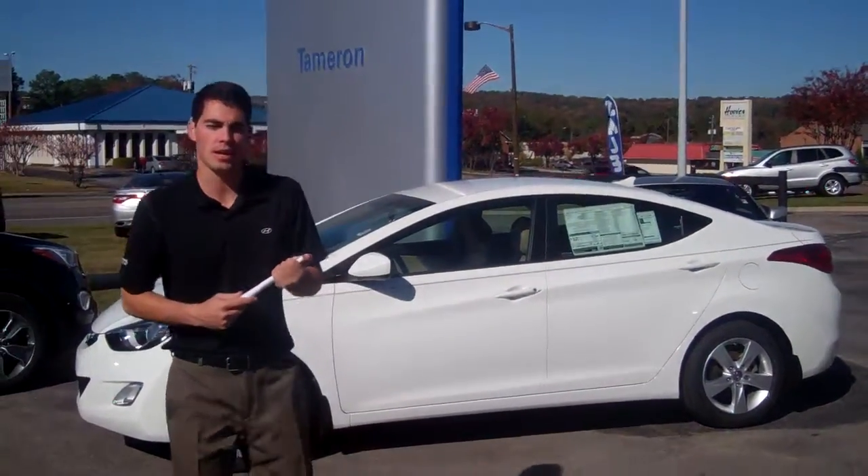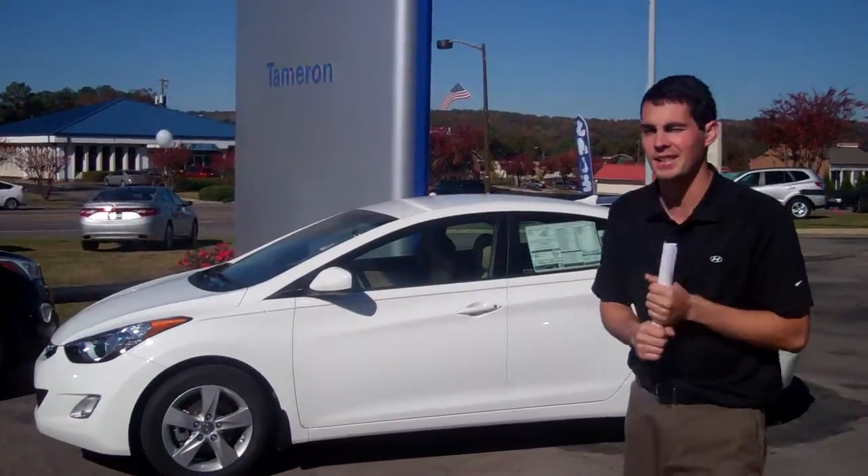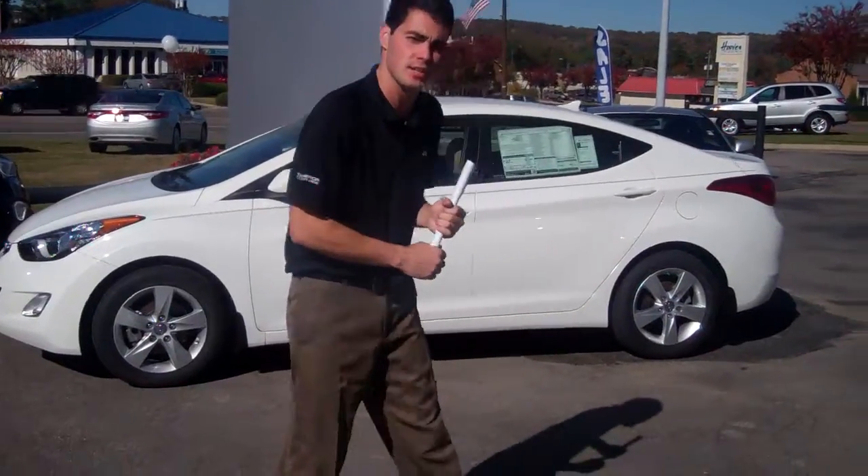Hey Mr. Freeman, Jay Griffin here at Tamron Hyundai, and I wanted to thank you for importing on the very beautiful 2013 Hyundai Elantra. Now this is the exact vehicle you requested, so come on over and I'll show you the interior of this vehicle.